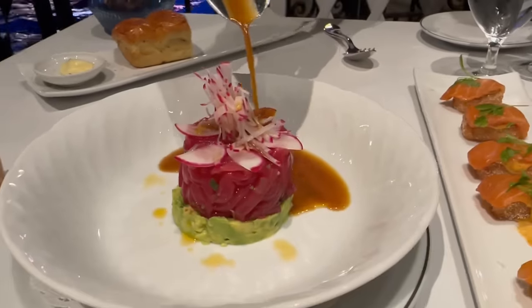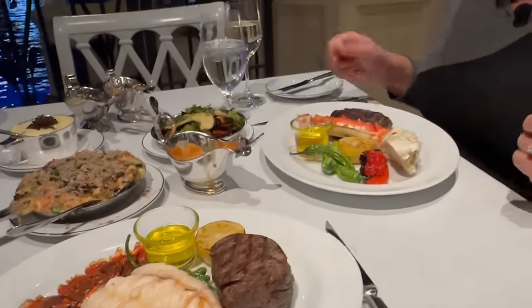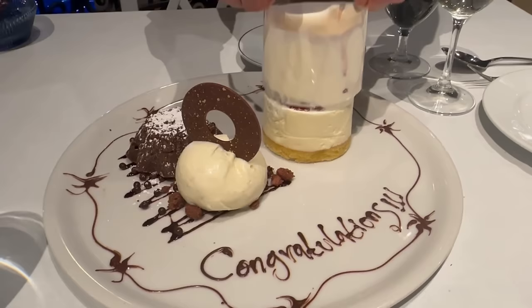Hey everybody, I'm Josh and I'm Rachel, and tonight we're heading to the Bellagio for one of the finest steakhouses here in all of Las Vegas — Prime by Jean-Georges. Let's go!